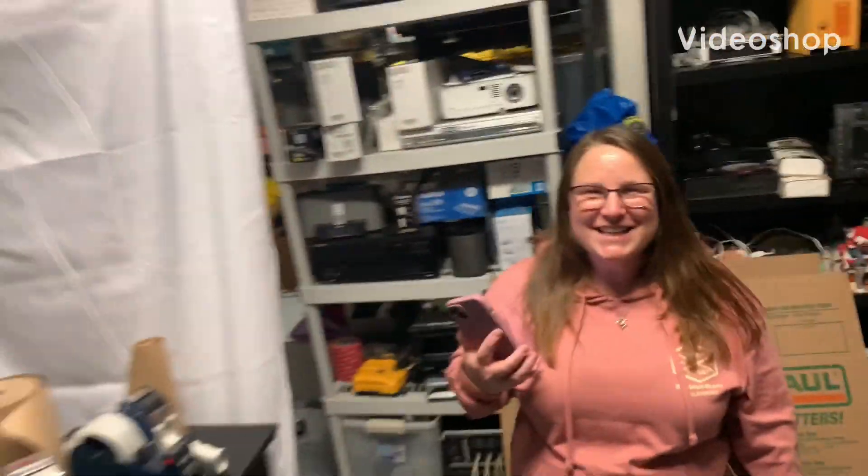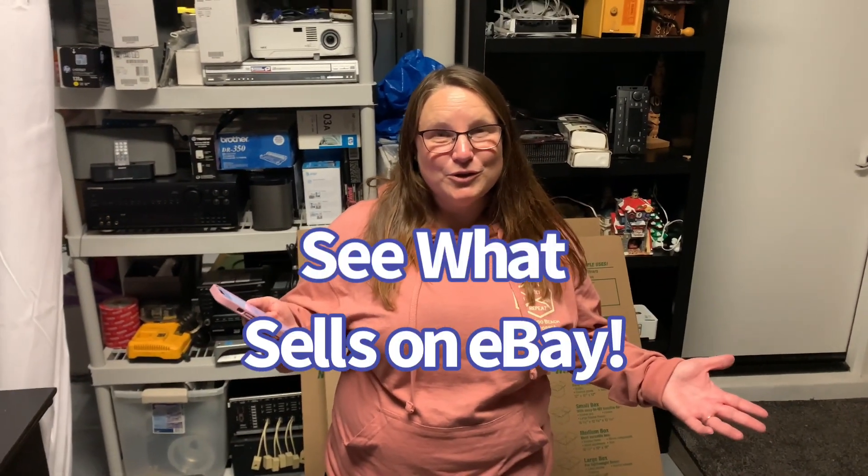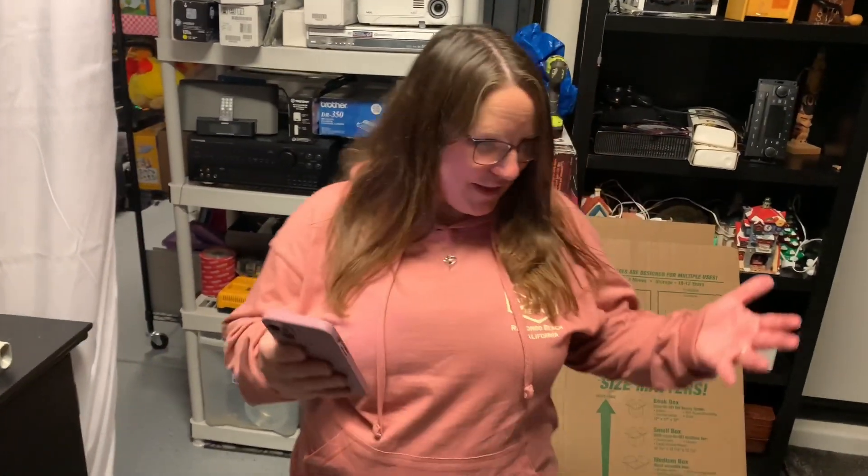Hi everyone, this is Melissa and John and we wanted to show you the items that we sold throughout the week. We sold quite a few items — I think like 22 items. So let's show you all the things that sold.